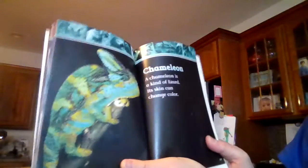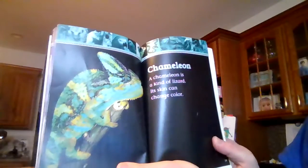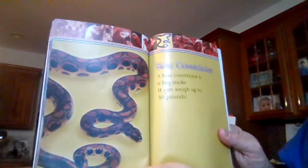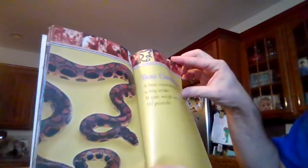Chameleon. A chameleon is a kind of lizard. Its skin can change color. Boa constrictor. A boa constrictor is a big snake. It can weigh up to 50 pounds.